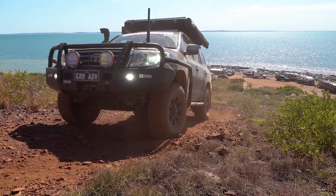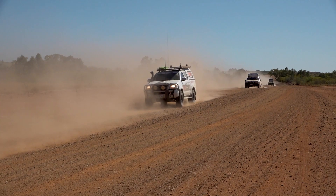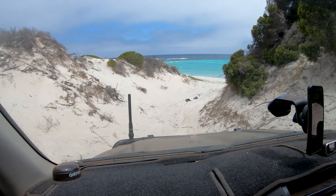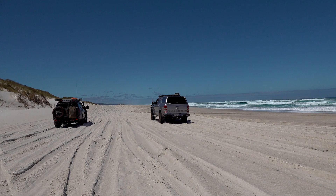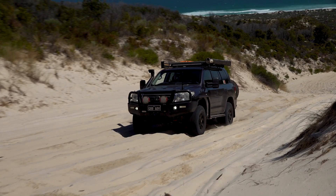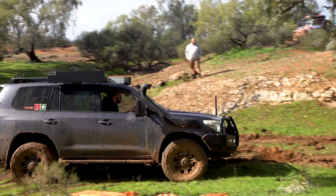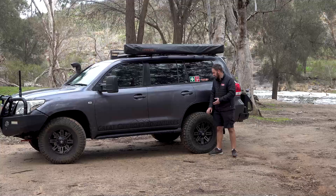We then ended up in the Pilbara again with the Variety Bash and tortured the tyres on that trip too. We came back, had a bit of time at home, did a few local trips around Perth. Went down to Esperance, collected our camper trailer, did a trip through the Wheatbelt, and then went down to Esperance again over Christmas. Over summer we ended up on some of the more challenging beaches in Western Australia, running the tyres at low pressure to see how they performed in the sand. We've also just come back from a trip around Kalbarri where we did some coastal stuff but also ended up in clay, mud and rain. So I can speak really highly as to how these tyres perform in all those conditions.